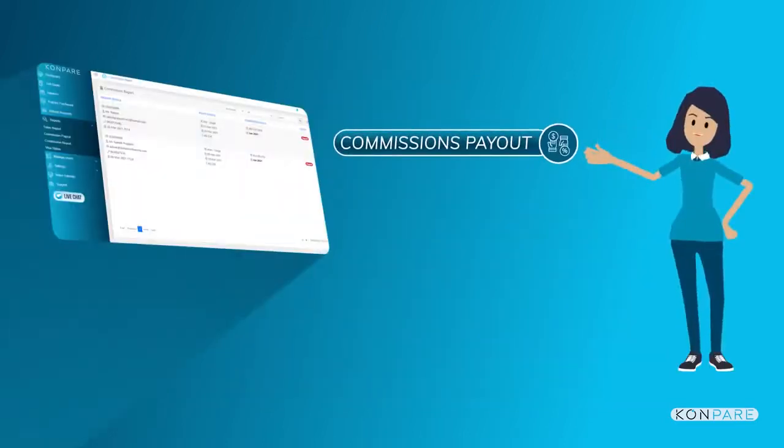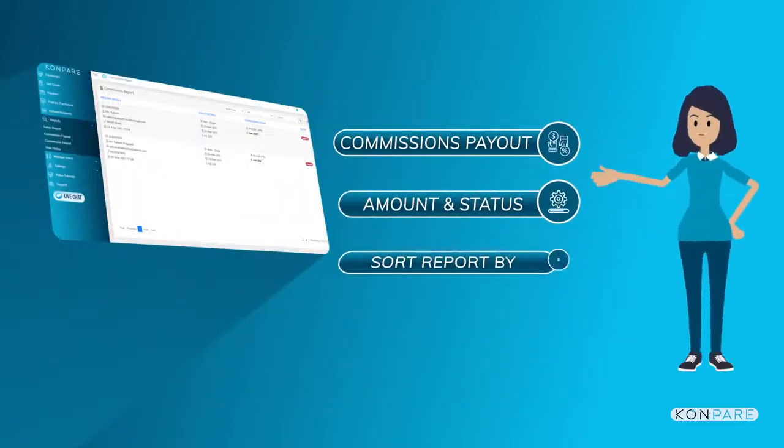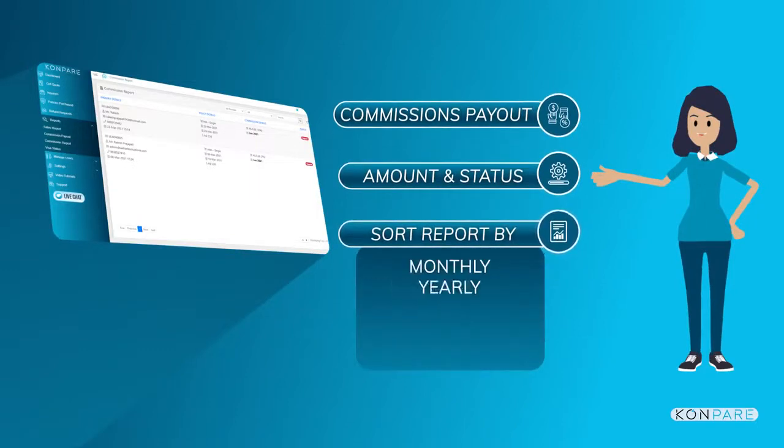Manage commission payout date, amount, and status. Also, sort reports by monthly, yearly, paid, unpaid, or in-progress status.